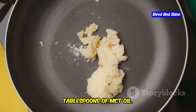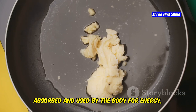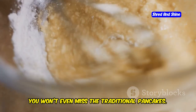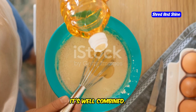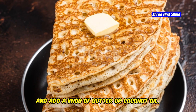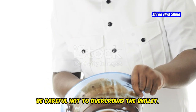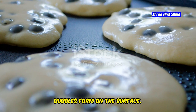Now for the secret ingredient: 2 tablespoons of MCT oil. MCT oil is a type of fat that is quickly absorbed and used by the body for energy, making it perfect for a keto diet. This is what gives our pancakes extra fluffiness and keeps you feeling full and satisfied. Add a pinch of salt to balance the flavors and give everything a good whisk until well combined with no lumps. Heat a non-stick skillet over medium heat and add a knob of butter or coconut oil. Once melted and bubbly, pour in quarter-cup portions of batter for each pancake. Cook for a couple of minutes on each side until golden brown — you'll know they're ready to flip when bubbles form on the surface.